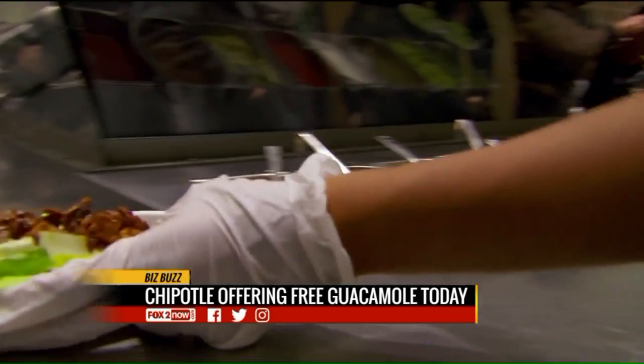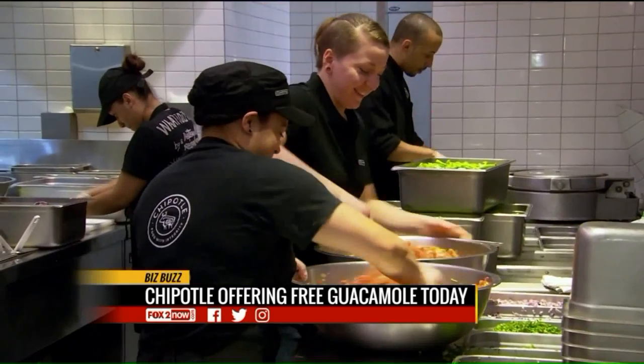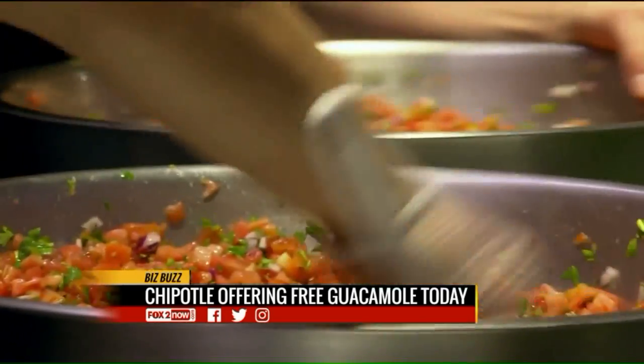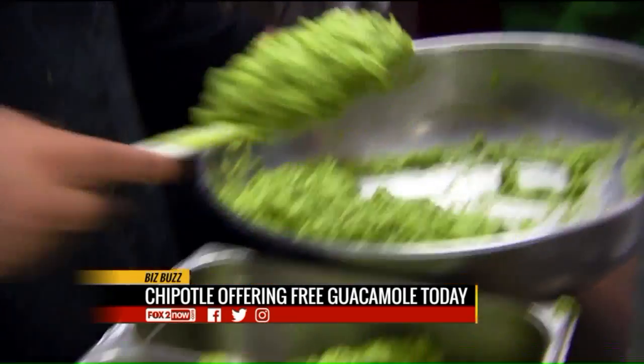The only thing is you have to place your order online or use the Chipotle app to get the deal. It's easy to do. If you want your free guac, use the app or order online.